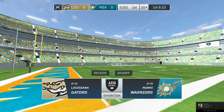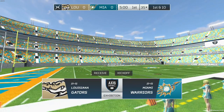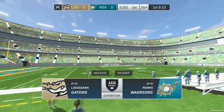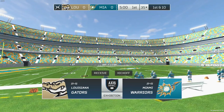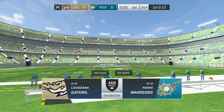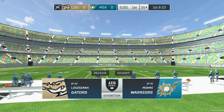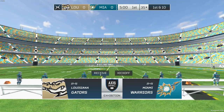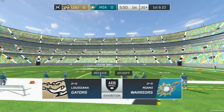Welcome, football fans, to Miami, Florida. I'm Dave Stevens, and analyst Mike Steele is in the booth with me, as always. This game is shaping up to be really exciting, Dave. Both teams are primed and ready for some football. I think fans at home are thinking the same thing, Mike. Let's see how things develop today.